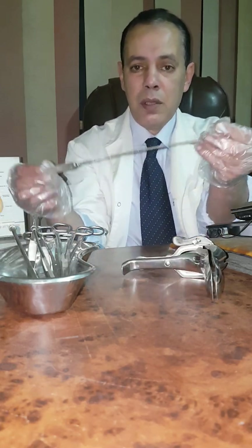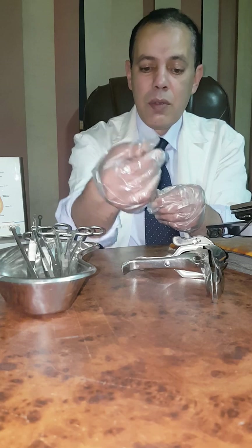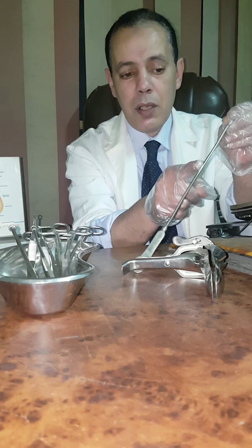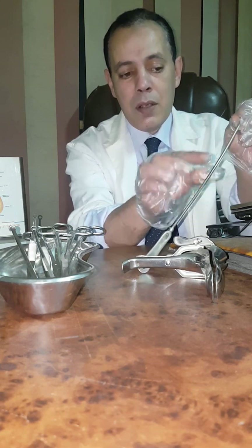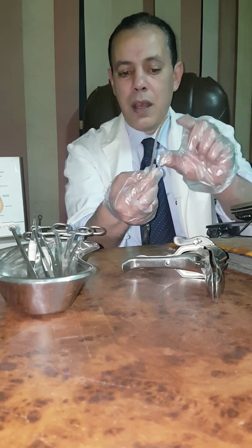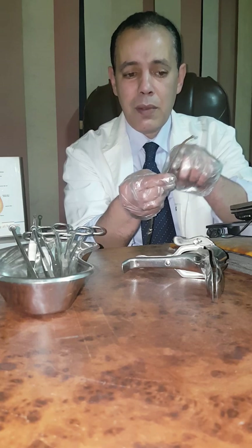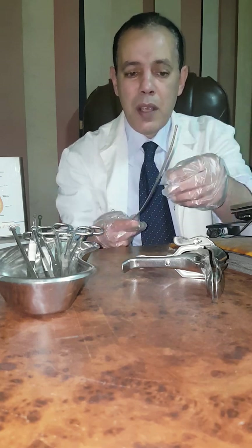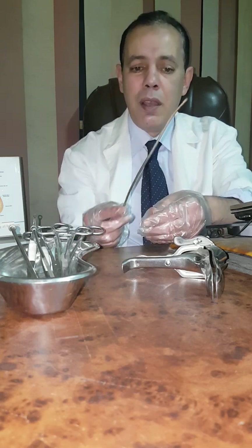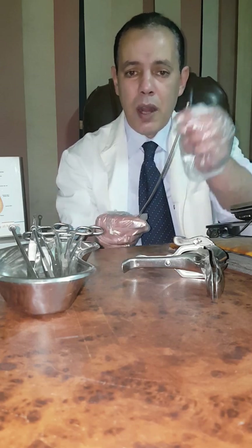This is the uterine sound. It is used to measure the length of the uterine cavity. It is marked by inches or centimeters. So I measure the length of the uterus — seven centimeters, eight centimeters, nine centimeters, and so on. Also, it helps me to know the direction of the uterus. If the uterus is anteverted, the direction will be like that. If the uterus is retroverted, the direction will be like that. This is called the uterine sound.